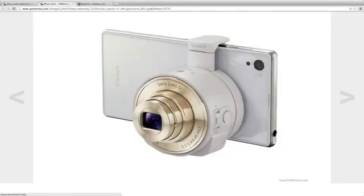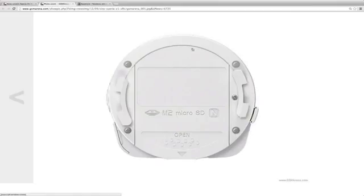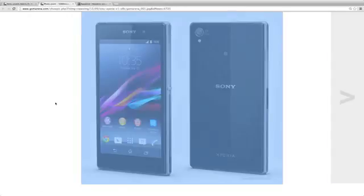This looks extremely fresh. This is a quick clip covering that — we're gonna get the Galaxy Note very, very soon, so stay tuned for that.